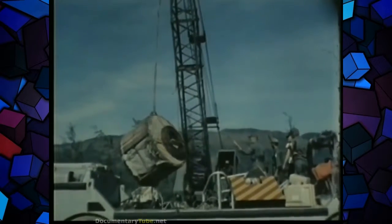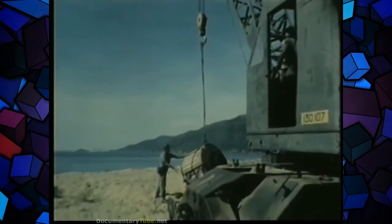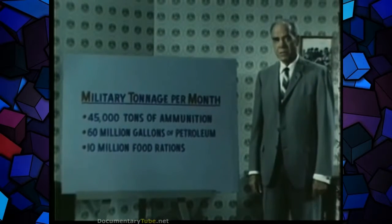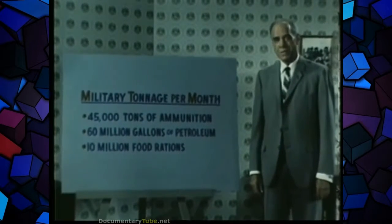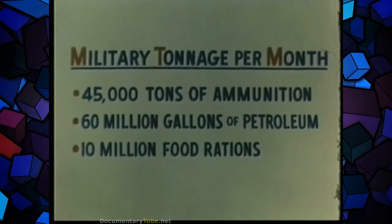All major logistical centers are strategically located for the most effective distribution of combat and combat support items. The extent of the logistical problem in Vietnam can be understood by a look at the average monthly tonnage of key supplies brought into South Vietnam in 1967: 45,000 tons of ammunition, 60 million gallons of petroleum, 10 million food rations — the greater amount coming in by ship. This is in addition to thousands of tons of general military cargo, including heavy weapons, vehicles, and equipment, which must be stored, maintained, distributed, and serviced.